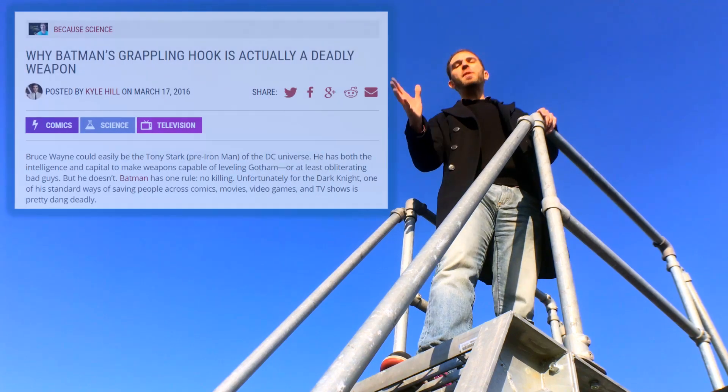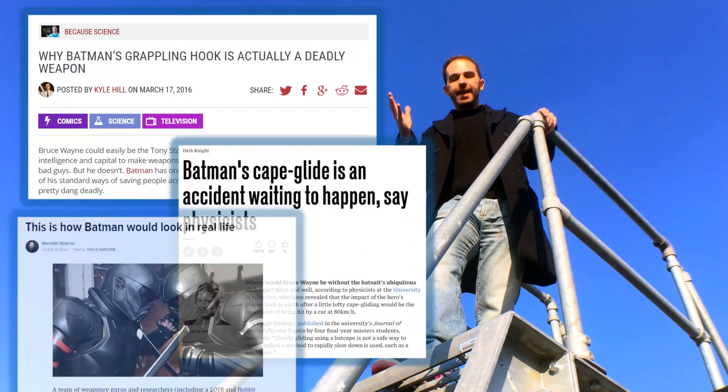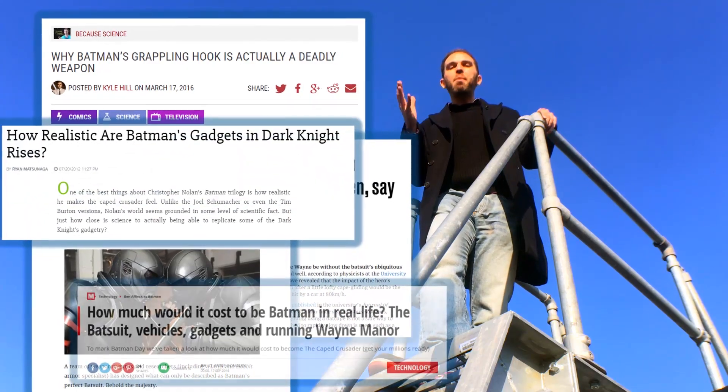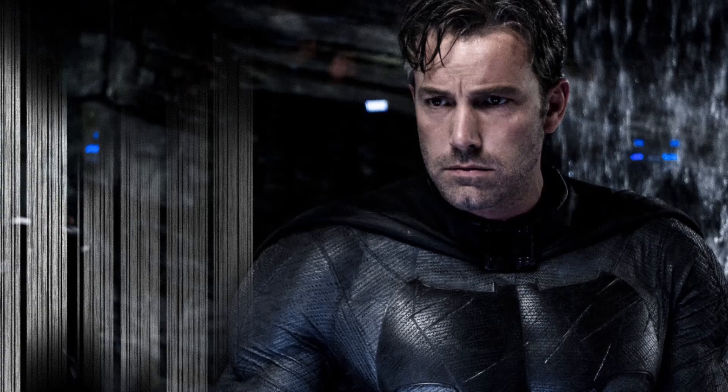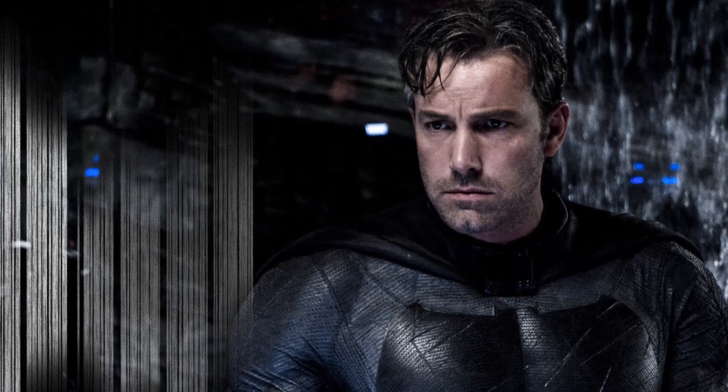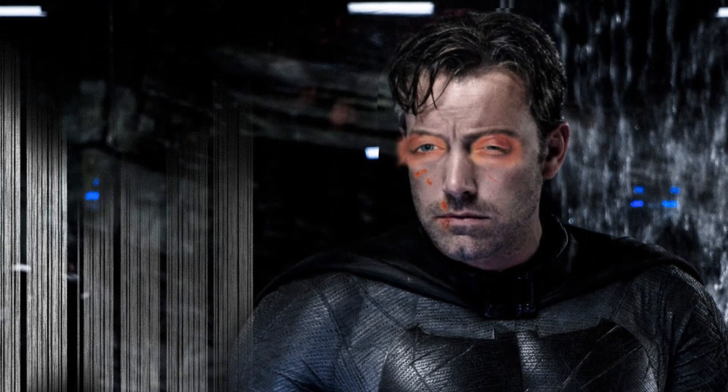Batman is pretty damn cool, but a lot of people have pointed out if he were real it would be completely absurd. The physics just does not check out. He'd go very quickly from being Batman to just battered man.